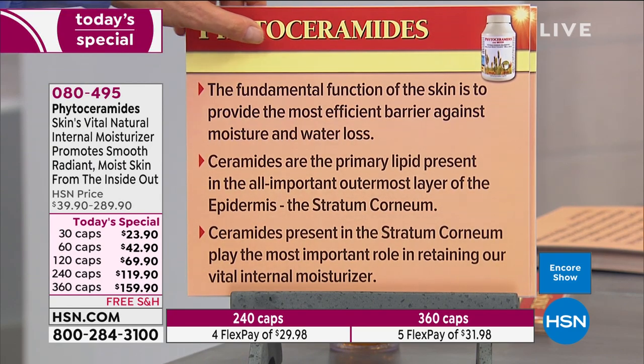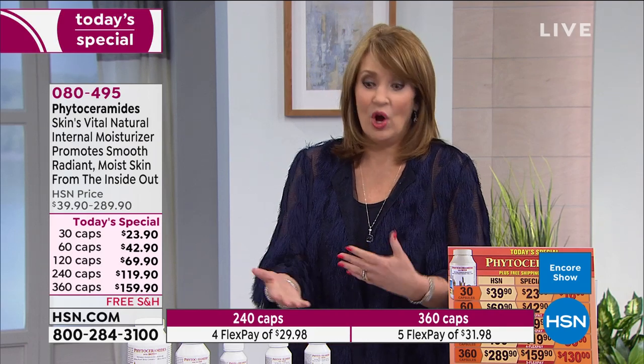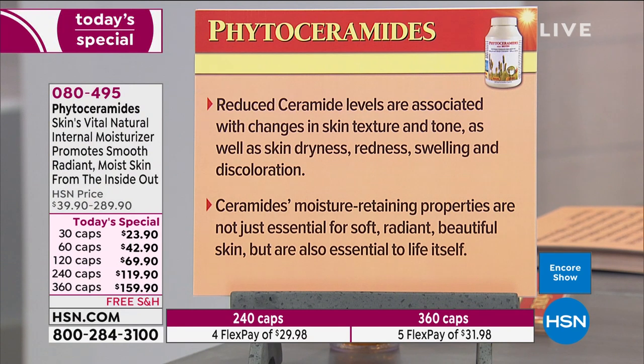The fundamental function of the skin is to provide the most efficient barrier against moisture and water loss. Ceramides are the primary lipid present in the outermost layer of the epidermis — the stratum corneum — playing the most important role in retaining our vital internal moisturizer. Reduced ceramide levels are associated with changes in skin texture and tone, as well as skin dryness, redness, swelling, and discoloration — and that's what aging looks like as ceramide levels go down.